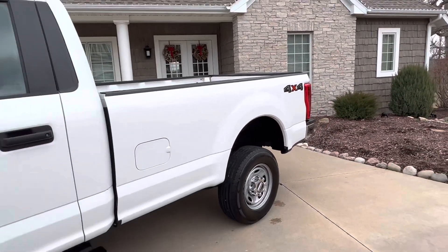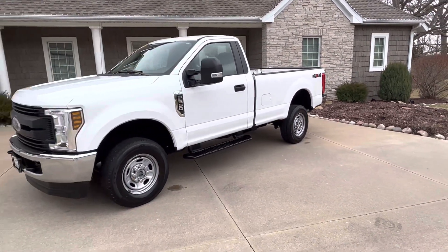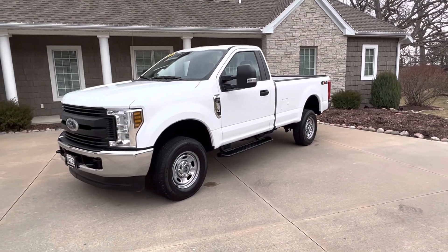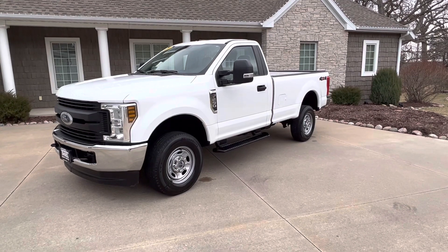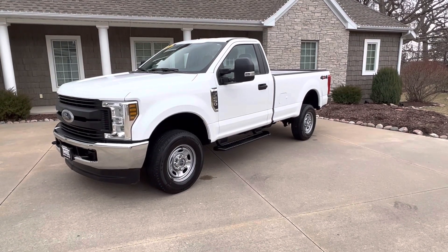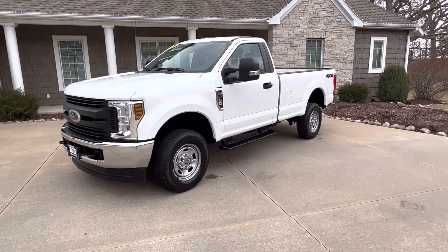These are impossible to find. About the only way you're going to get this truck, besides coming and buying this truck, is you're going to have to order one new. Current wait list at Ford is 6 to 12 months to order one — it's going to end up being 16 to 18 months. So here's your chance.